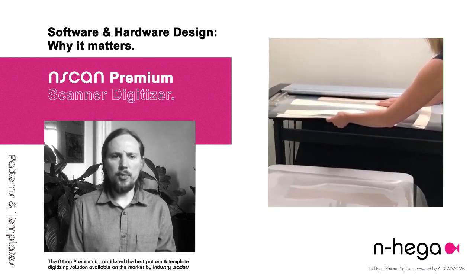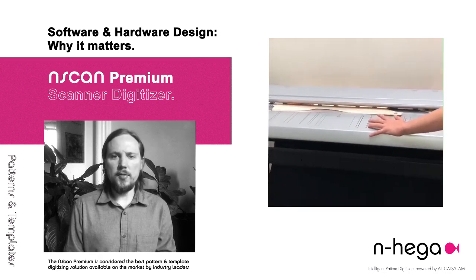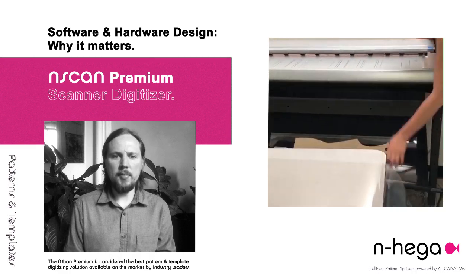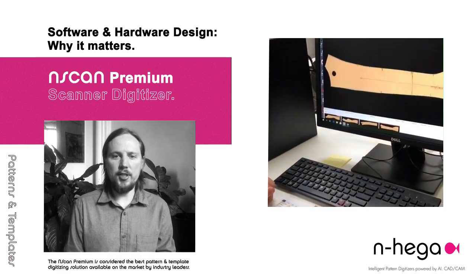Many design decisions are made to improve the overall ownership experience of the InScan system. At first, a small detail may go unnoticed, but after you have time with your system, they are going to make a huge difference between an exceptional digitizer and a bad digitizing solution.